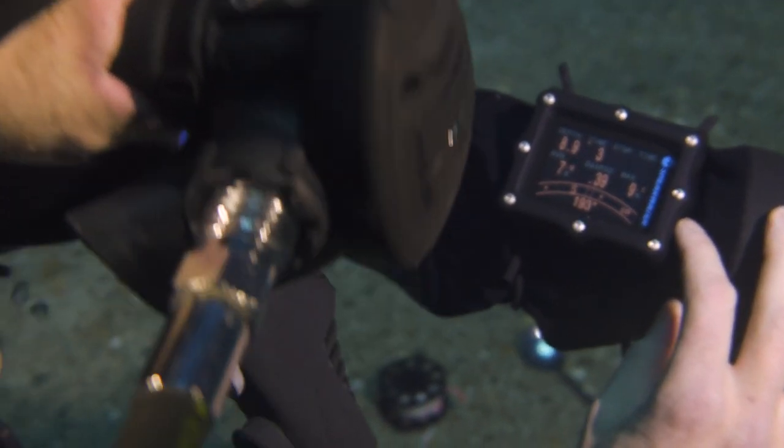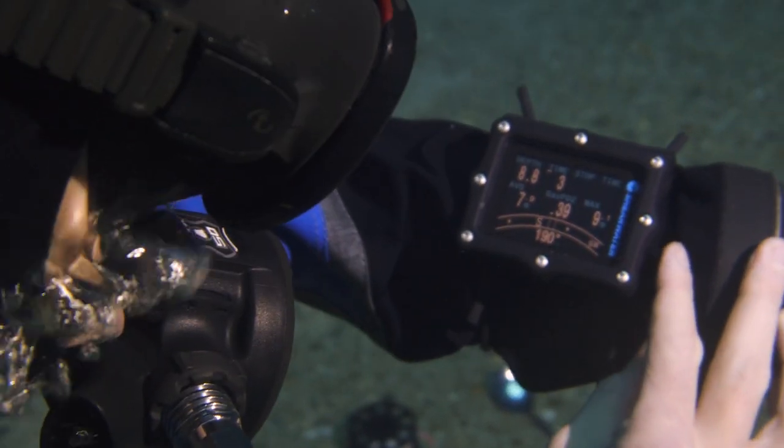Another thing we like is that the compass is really good. I would normally never toss out my analog Suunto SK8 compass, but this one is actually good. The 3-axis tilt compensation works, and you can definitely use it in real life.